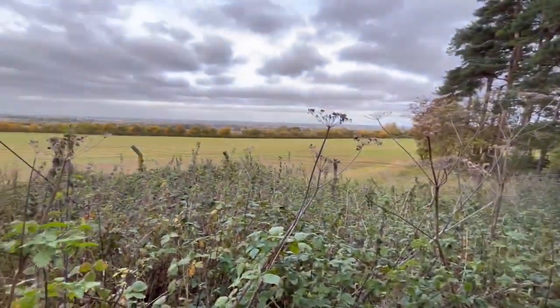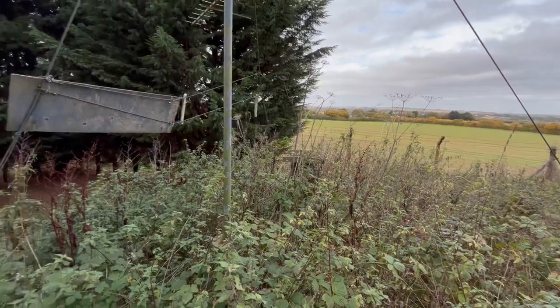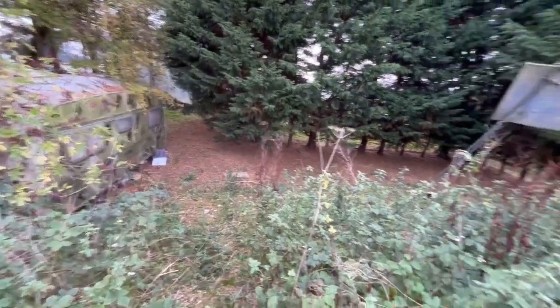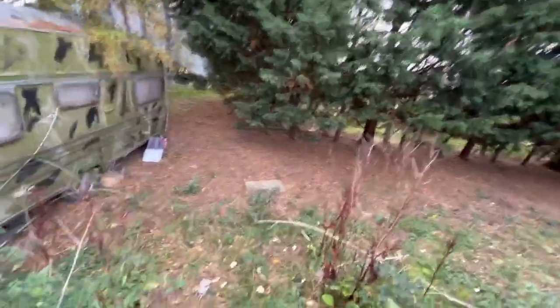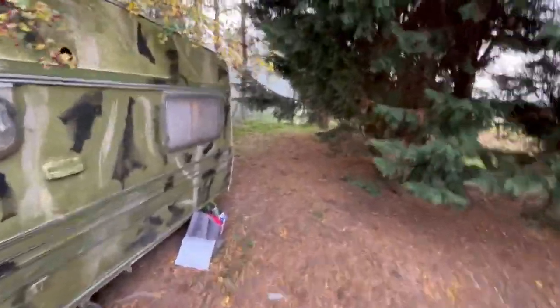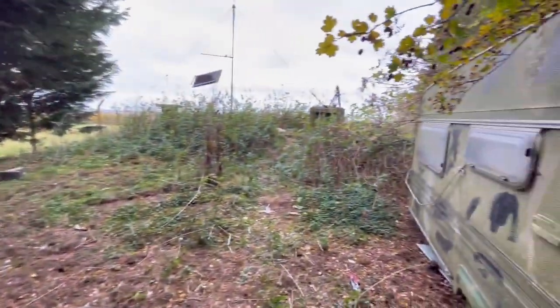The nice thing is we've got some cracking views — a lovely field. We're not too far from civilisation, but far away enough to be completely off-grid. The previous owner did have some solar panels with some batteries, a little wind turbine — a proper off-grid setup. Not paying gas and electric bills. Just something completely different.